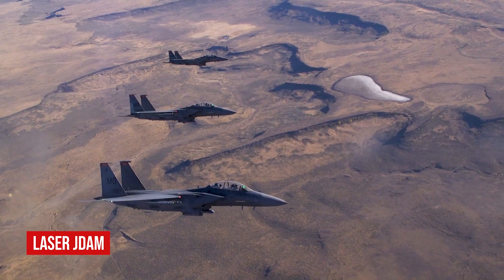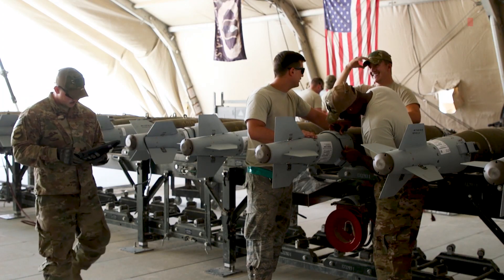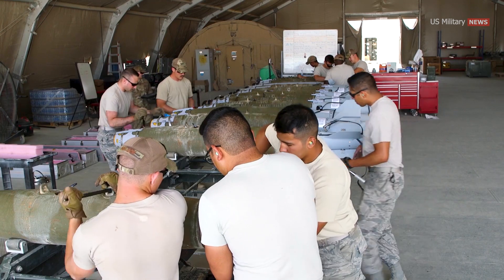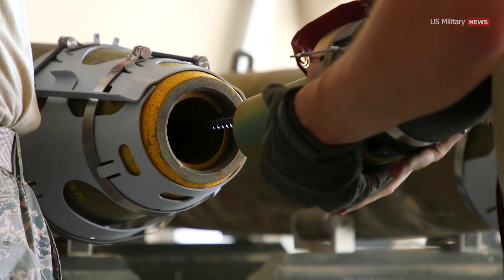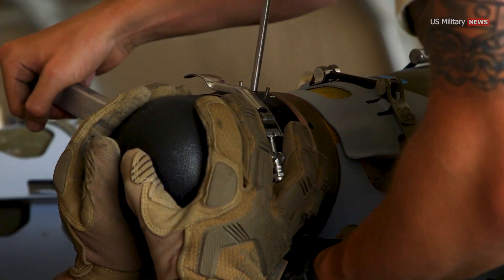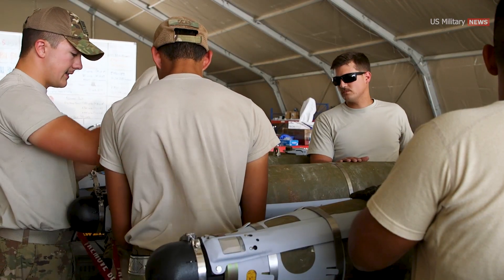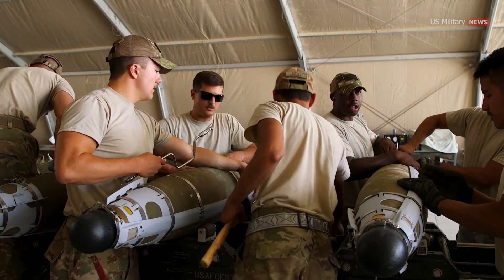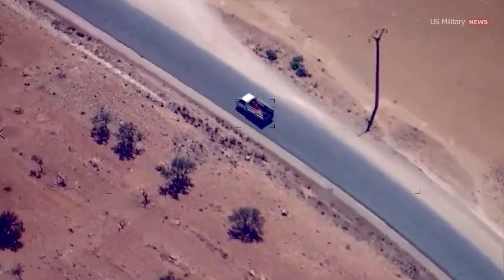Experience during Operation Enduring Freedom and Operation Iraqi Freedom led U.S. air power planners to seek additional capabilities in one package, resulting in ongoing program upgrades to place a precision terminal guidance seeker in the JDAM kit. The Laser JDAM, or LJDAM as this upgrade is known, adds a laser seeker to the nose of a JDAM-equipped bomb. It's called the Precision Laser Guidance Set by Boeing and consists of the laser seeker itself, designated as DSU-38 or DSU-40.